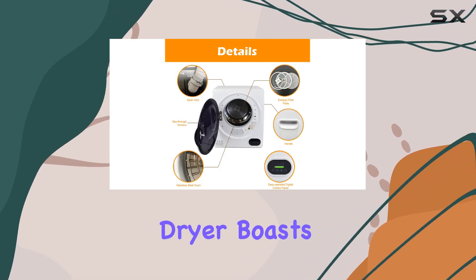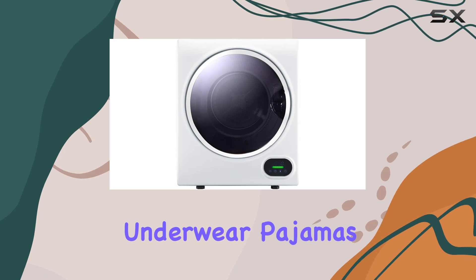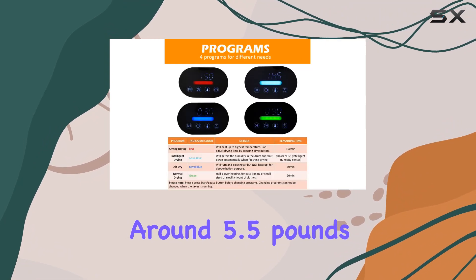Don't be fooled by its size — this compact dryer boasts a powerful 850-watt motor, perfect for quickly drying a variety of garments like baby clothes, underwear, pajamas, towels, and more. Just remember not to overload it; keep it to around 5.5 pounds of clothes for optimal drying efficiency.